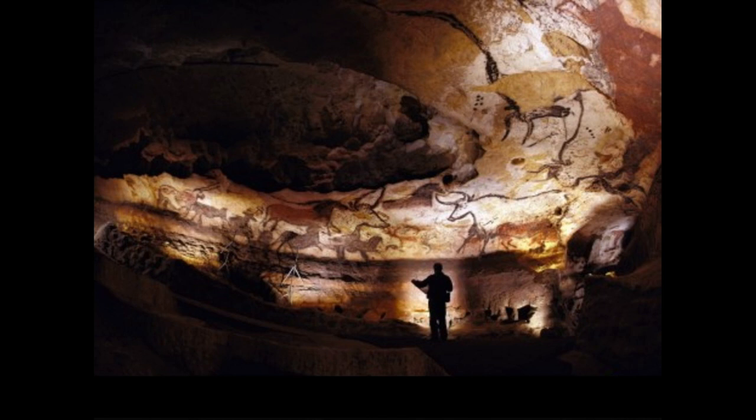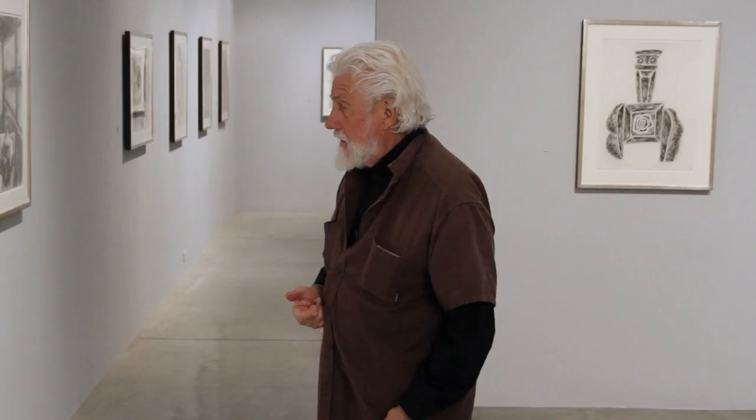They had all these reindeer in size, then painted and toned with the formations of the wall, and they were running across. Historically, over two or three hundred years, these people were making these things. Picasso saw these things and said, 'What's the point of doing anything? It's all done right here.'